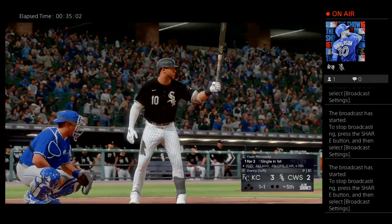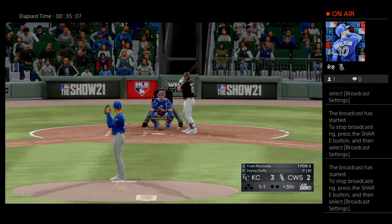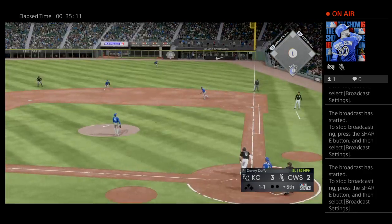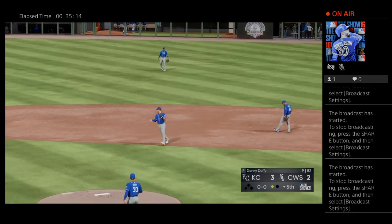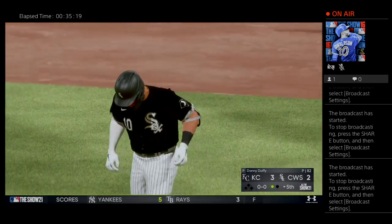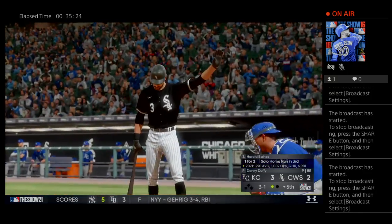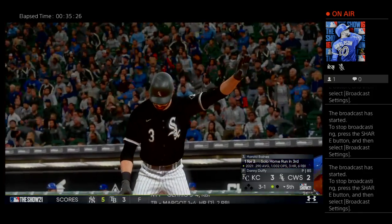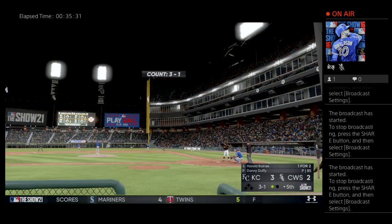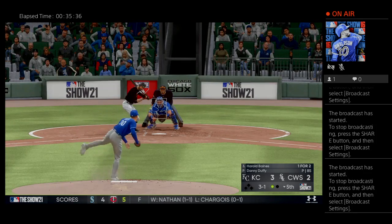Bottom of the inning now — that'll bring up the former top prospect as a minor leaguer, Yohan Moncada. This pitch is popped up — Merrifield is calling for it, one away. Now batting, right fielder, Harold Baines — it was a solo shot for him in his last at-bat. He turned around that fastball and drove it out of the park in his previous at-bat, so there's got to be a good chance they mix it up and try to go off-speed.